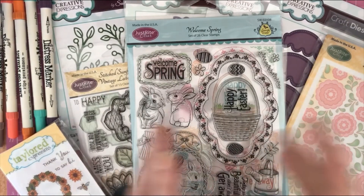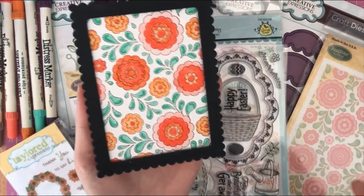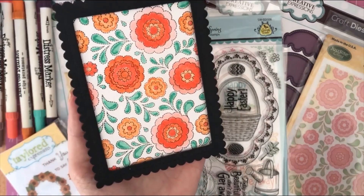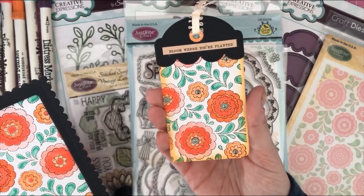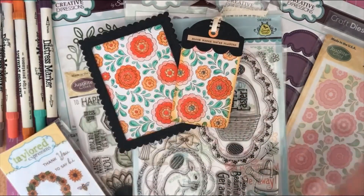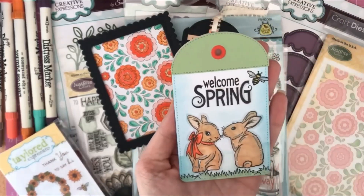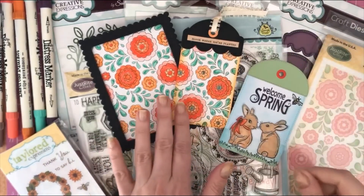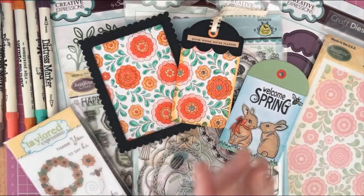Those are all the items I got from the site, which is called Craft Clearance — I'll leave a link in the description box below. Here are a couple of little samples I made just having a play. This is the huge flower background stamp — it stamps up beautifully. I cut it down and put it behind a die-cut frame, then made a little tag using the Lisa Halton tag set with the background again. I also did a little tag using the spring stamp set — super cute bunnies and sentiments — and the flowers I coloured with my Distress Markers.